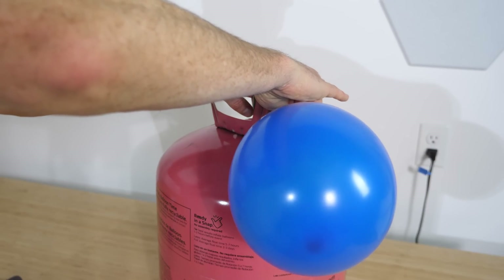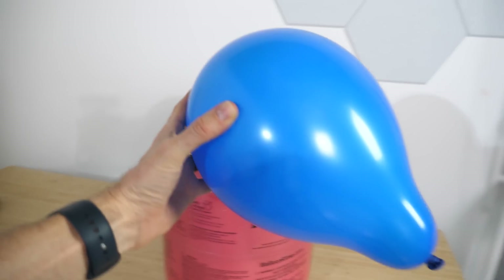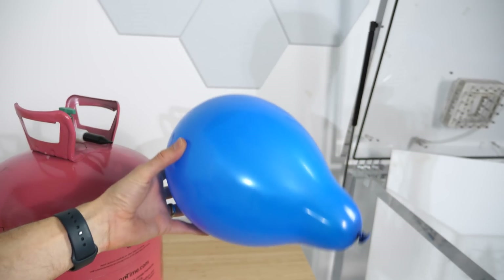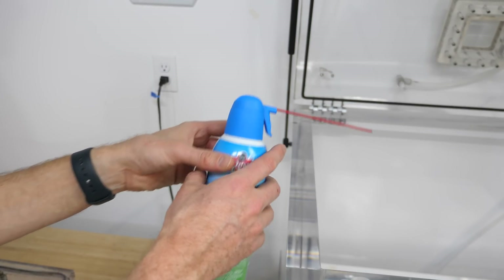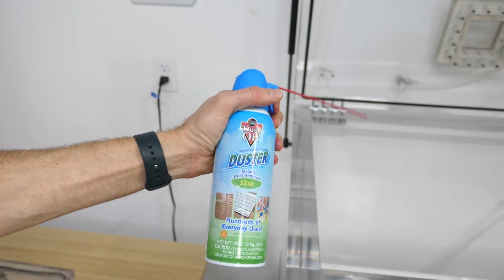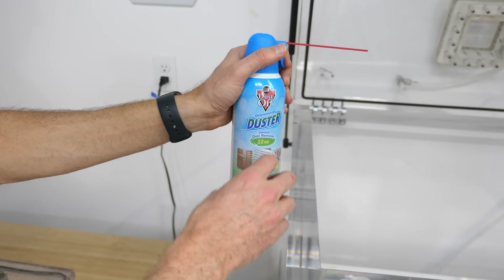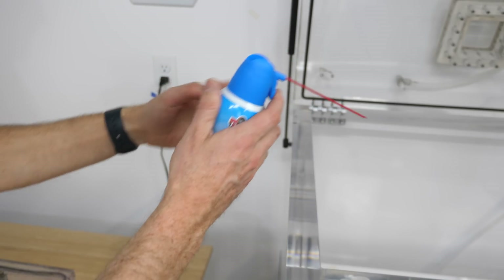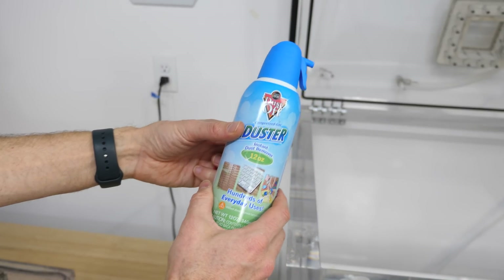So next time you fill up a balloon with helium, you can take pride in knowing that the temperature in the balloon is warmer than the helium inside the tank, and that knowledge can save lives. One other thing to note is that Joule-Thomson expansion is not the reason why duster cans get really cold when you spray them. The reason these get cold is because they have a liquid in them, and when the liquid boils to re-pressurize the can, it cools it down very quickly. So just by having the liquid evaporate, the can gets very cold.